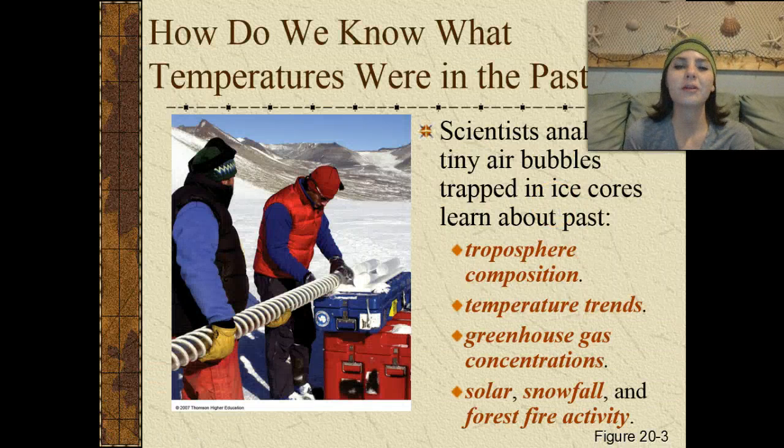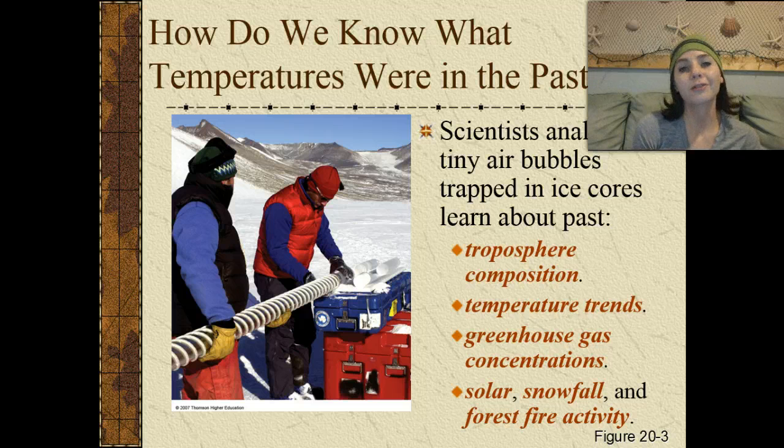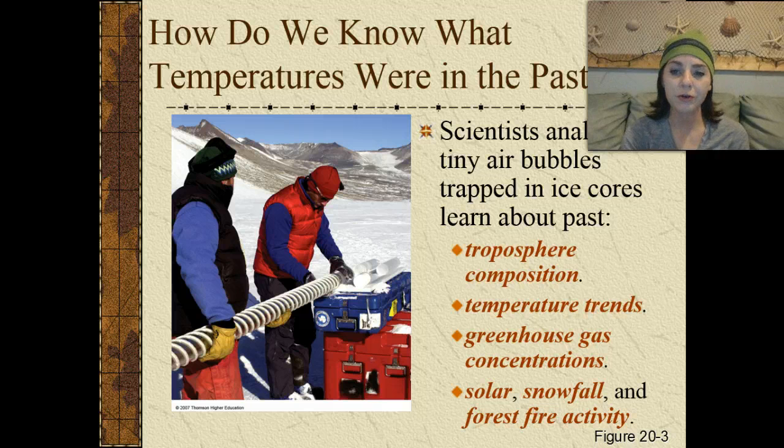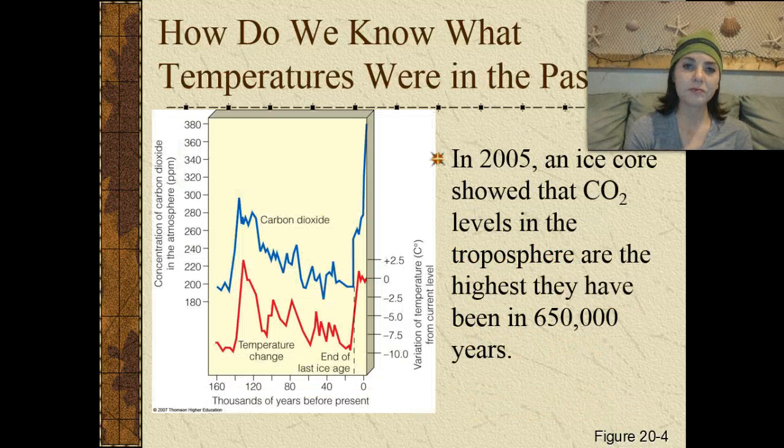So how do we know what temperatures were in the past? Scientists can analyze tiny air bubbles trapped in ice cores to learn about the past. They can tell us what the composition of the troposphere was, what the temperature trends in those time periods were, the different greenhouse gas concentrations, and also the solar, snowfall, and forest fire activity. In 2005, an ice core showed that carbon dioxide levels in the troposphere are the highest they have been in over 650,000 years.